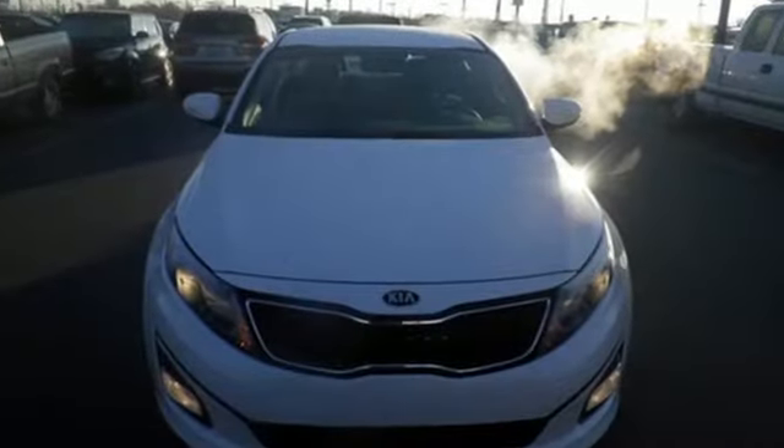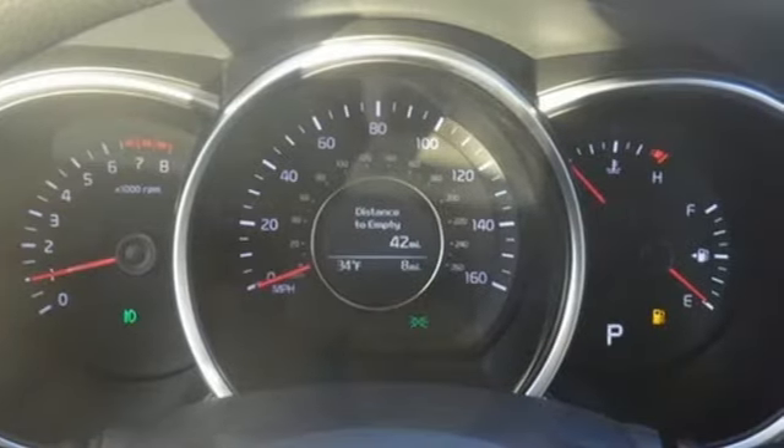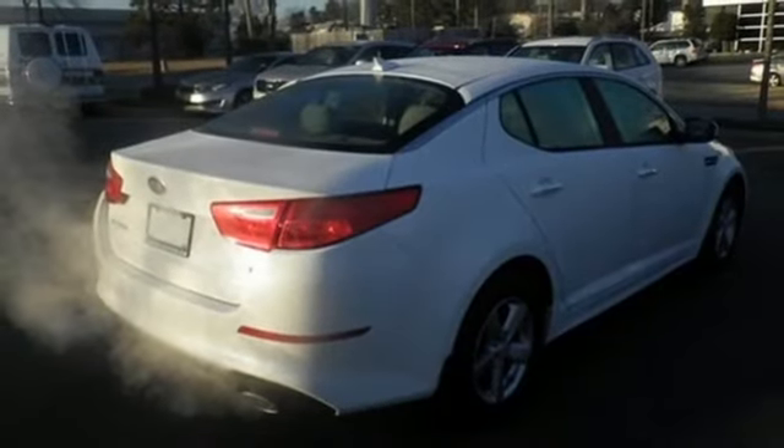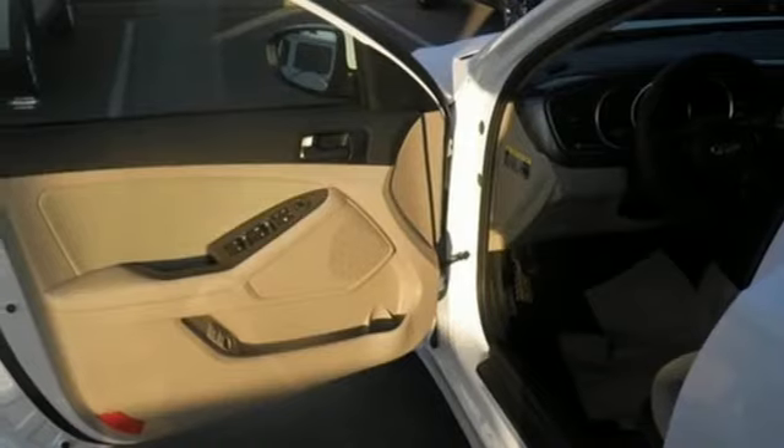An efficient yet exciting drive is aided by the 6-speed automatic transmission with Sportmatic, vehicle stability management, and active ecosystem. A long list of conveniences begin with heated mirrors, keyless entry, a cooling glove box, and Bluetooth.